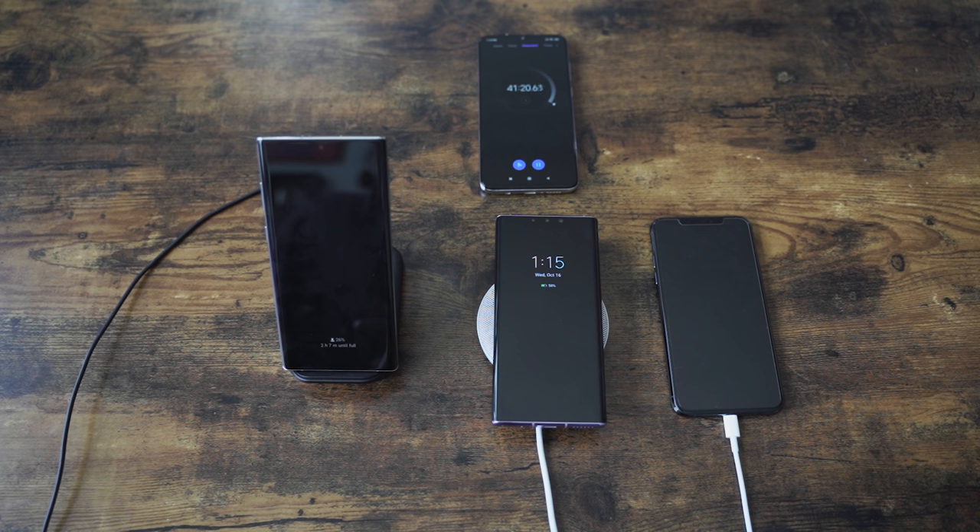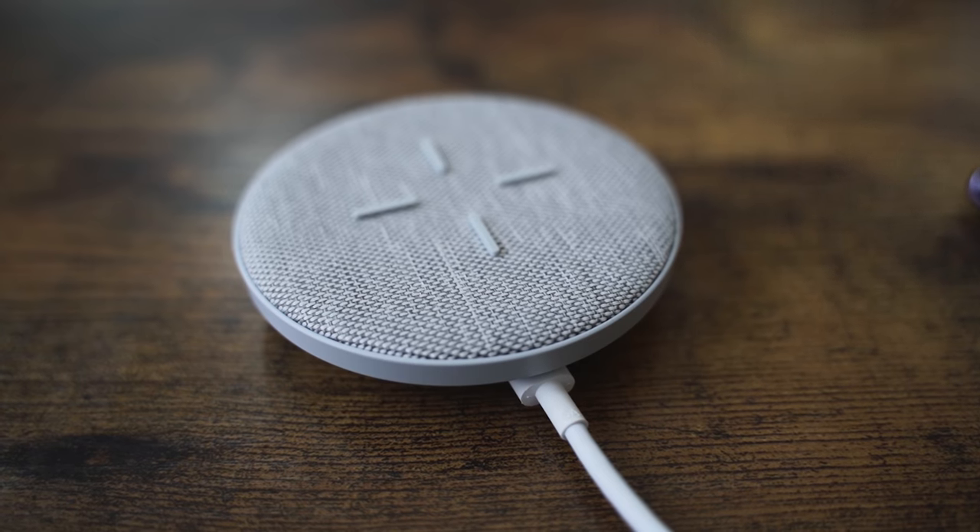If you have any questions or comments, or you'd like to see more tests like this, please leave those down below. Stay tuned for more content on the channel. Leave suggestions, and tell us — what do you think about the 27-watt charger? Would you like to see fast wireless charging speeds like this in more high-end devices? Leave your thoughts down below. Don't forget to like, share, subscribe, and always enjoy your entertainment.